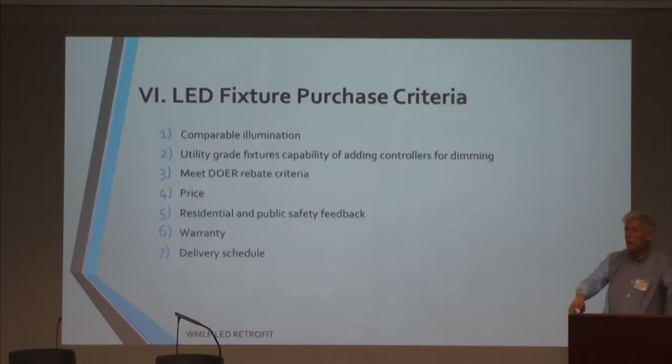When we finally award the contract and are actually purchasing light bulbs, in order to get the DOER grant, we have to do what they call replace like for like — so we will replace with comparable illumination. Our criteria include that they have to be utility grade, capable of being dimmed and having controllers on them, meet all other DOER requirements, and we'll also judge based on price and on the feedback we receive from all of you through the pilot project. We also obviously have to have them delivered in time.